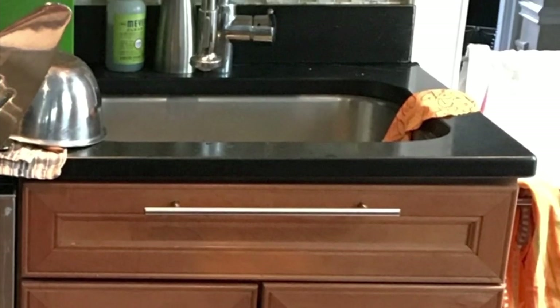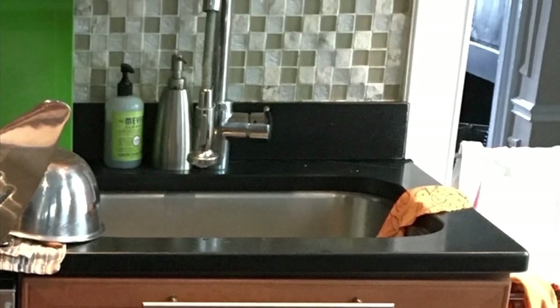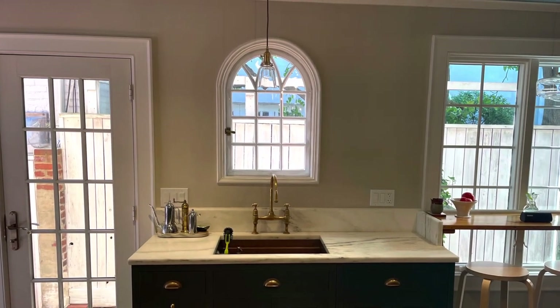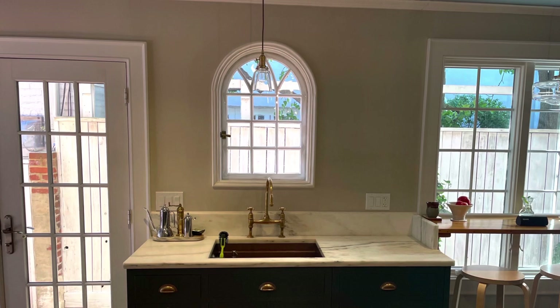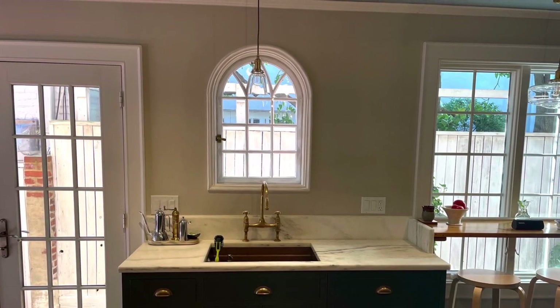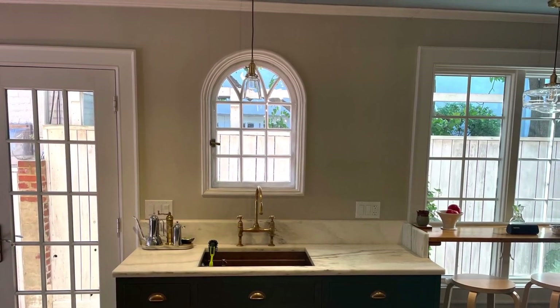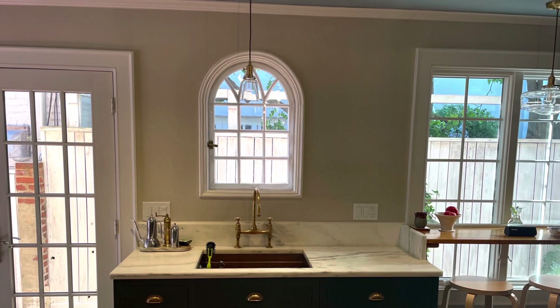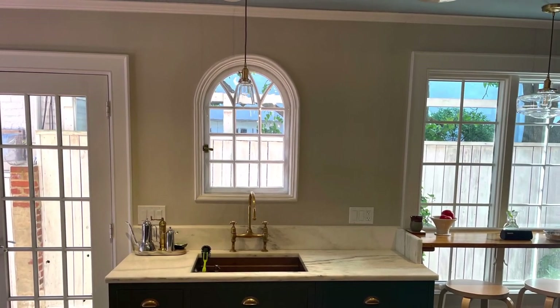The old kitchen sink faced a cabinet and a wall and offered very little counter space. Now the sink has been repositioned underneath an arched window looking into the side garden. There's a much wider marble countertop here, and a built-in dishwasher on the right and a pull-out trash container to the left, creating a great workstation for cleanup.